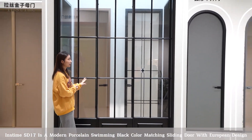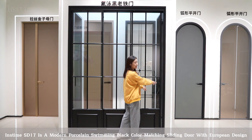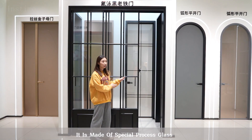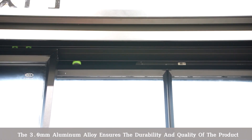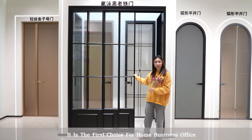INSTAM SD17 is a modern sliding door with European design in black color. It is made of special process glass. The 3.0 mm aluminum alloy ensures the durability and quality of the product. It is the first choice for home and business office.